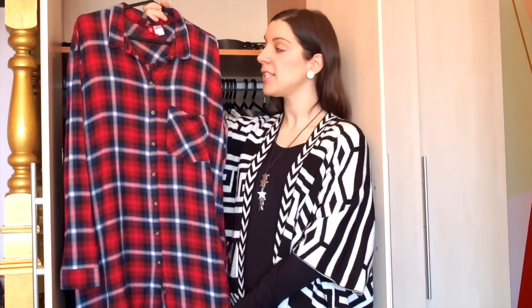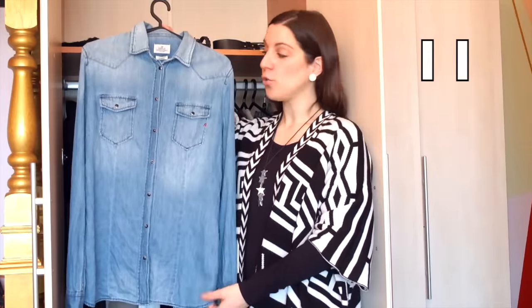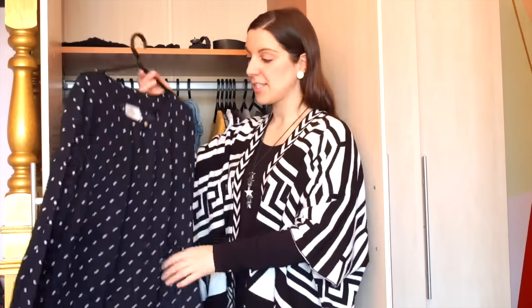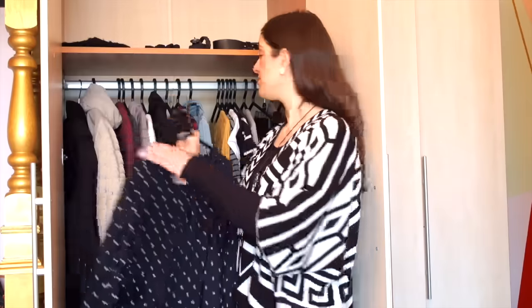I have three long sleeve shirts. The first is a long plaid red, blue, and white shirt that I sometimes use as a dress over tights or leggings — it's very lightweight, perfect for layering, and it's from H&M. Then I have a wrinkled denim shirt, also great for layering, which was a gift from a dear friend and is from the brand Replay. And then I have a black polka dot blouse in a silky chiffon material — a more formal option — from Lindex.